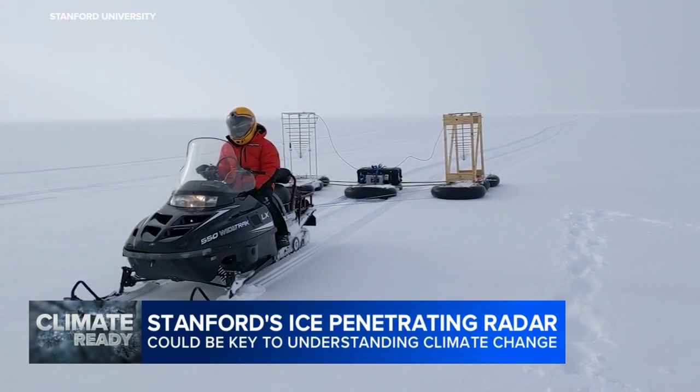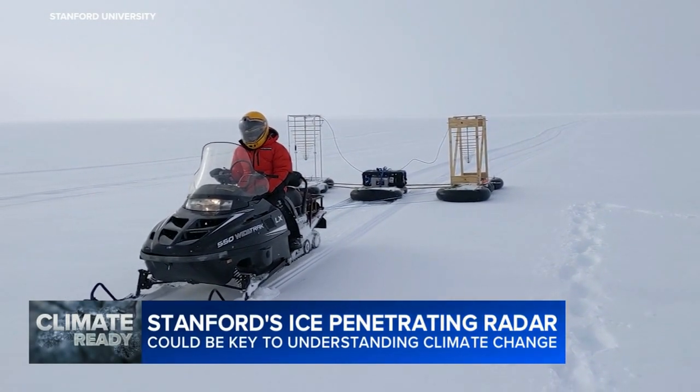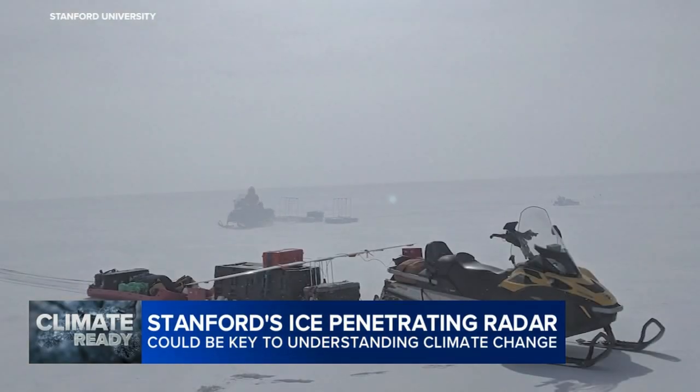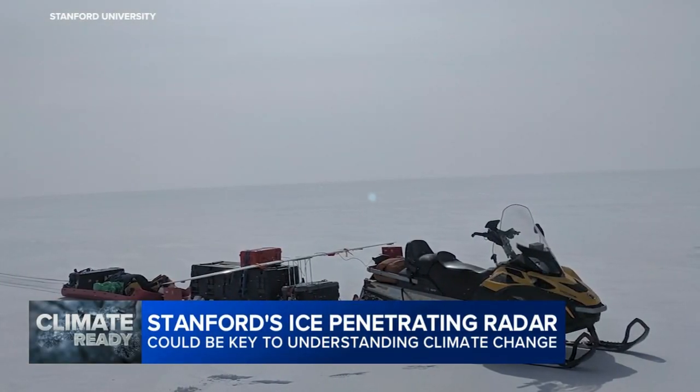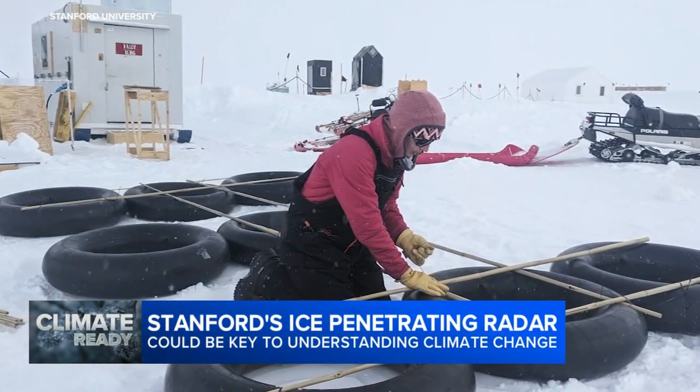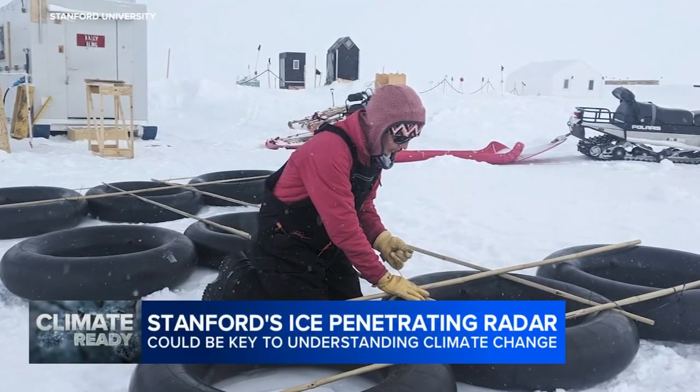But often, just getting the radar equipment to the glacier is a major challenge. The Stanford team, including collaborator Anna Broom, have developed makeshift transport systems out of everything from snowmobiles to inner tube-mounted sleds. A standard sled wasn't going to do very well, because if you pass over even a small crevasse in the ice, the sled can get stuck in that crevasse, and then you have to dig it out — and that's a whole pain.